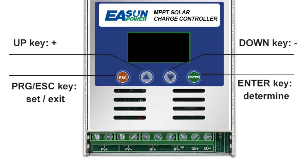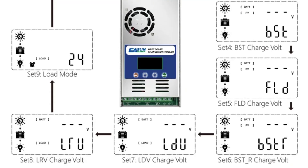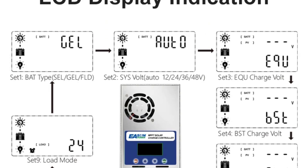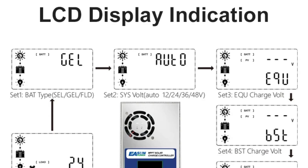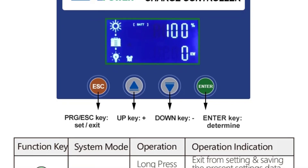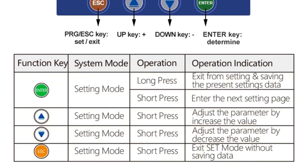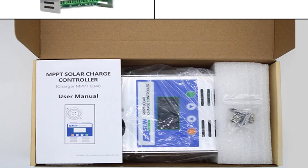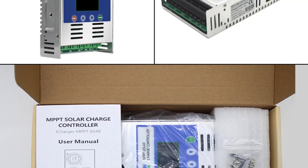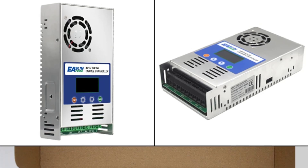With a high PV utilization rate of 99%, the Eason Power controller maximizes the energy harvested from solar panels, improving the overall efficiency of your solar system. The controller supports large solar arrays, with a maximum input power of 2,880W for 48V systems, making it suitable for more demanding installations. The temperature-controlled fan cooling system adds to the longevity and reliability of the device — the fan automatically turns on when the temperature exceeds 45°C and turns off when it drops below 40°C, ensuring optimal performance even in warmer environments. The controller also features a robust enclosure with an IP21 rating, which protects against dust and light moisture exposure, making it suitable for indoor or sheltered outdoor setups.